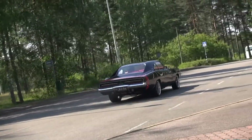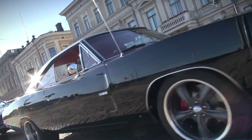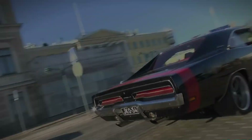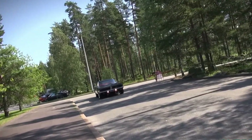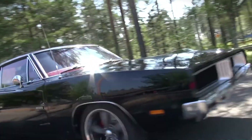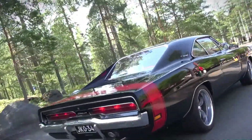The Dodge Charger is a model of automobile marketed by Dodge in various forms over seven generations since 1966. The first Charger was a show car in 1964, and a 1965 Charger II concept car resembled the 1966 production version. The Charger has been built on three different platforms in various sizes.